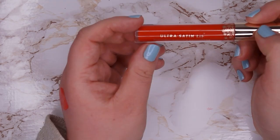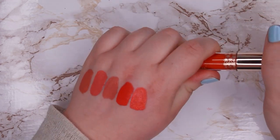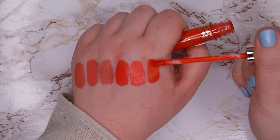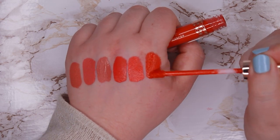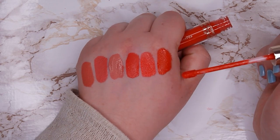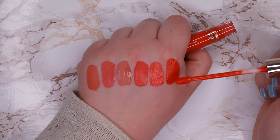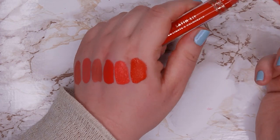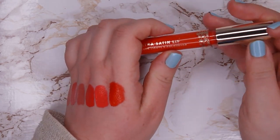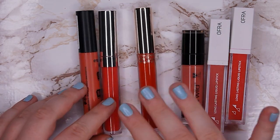This one is the Colourpop Ultra Satin Lip from a collaboration with Kathleen Lights, in shade Dare — it's an orange one. This is actually the only true orange I have, so I think I'm going to keep it just in case I ever want to wear an orange lipstick. Orange doesn't really look good on me so I rarely reach for it, but I'll keep it perhaps in a backup box. So in this peachy/coral/orange category I only got rid of two and I'm going to keep four.